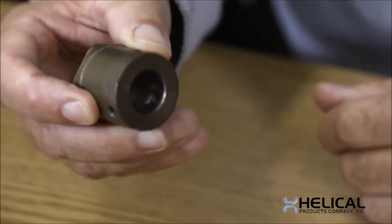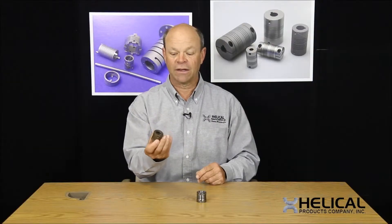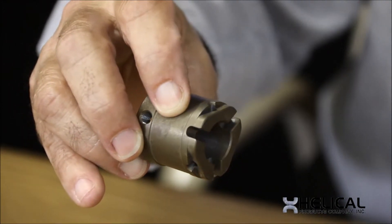Here I have an example of that type of application. Here is a blank — relatively straightforward on one side, but it has some special end features on the opposite end: a couple of slots at 120 degrees, some pinholes and flats — special features manufactured into this part that this customer wants to preserve.